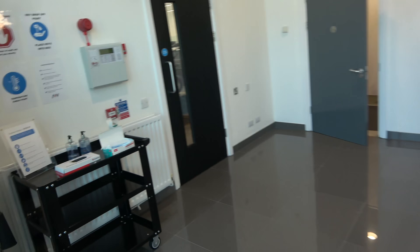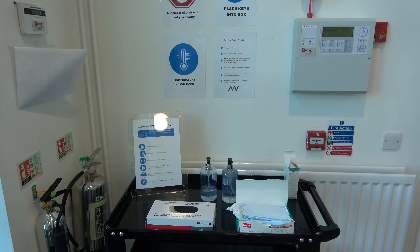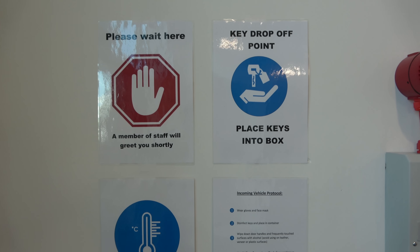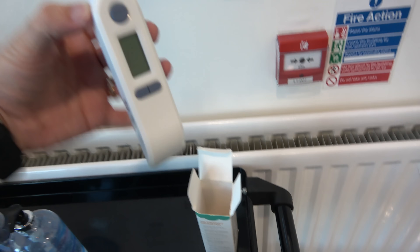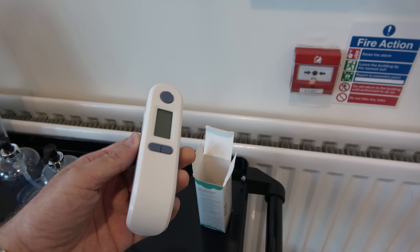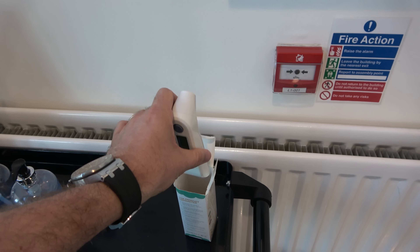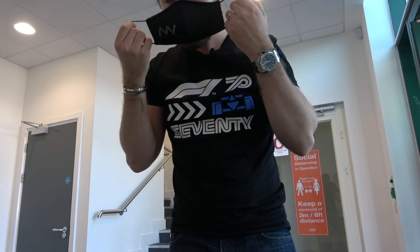First of all, you are reminded to keep the distances. We have our station here set up in order to adhere to the various guidelines and rules passed down from the government. Temperature checkpoint — we have this non-contact thermometer device here. You point this towards your forehead and it takes your reading. Hopefully that stays in the green and you're good to go; if it doesn't, you're back out the door. And obviously standard things: masks, gloves, and hand sanitizer. We've got our own little branded MVN face masks.